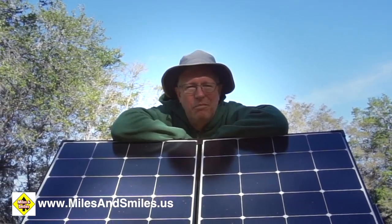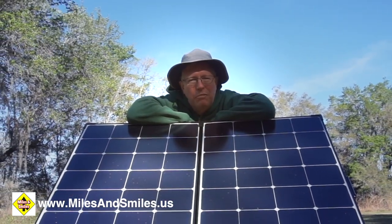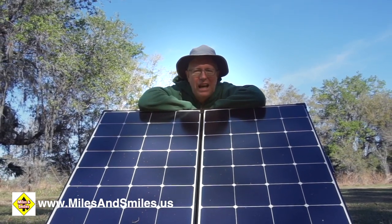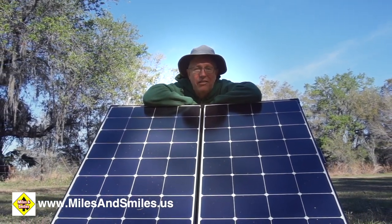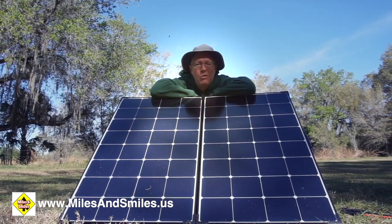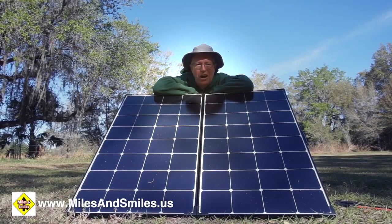Are you interested in solar power for your RV? But getting those rooftop arrays, installing big inverters, battery management systems, and lithium batteries just seems too complicated and frankly way too expensive. Well today we're talking portable solar power on Miles and Smiles.